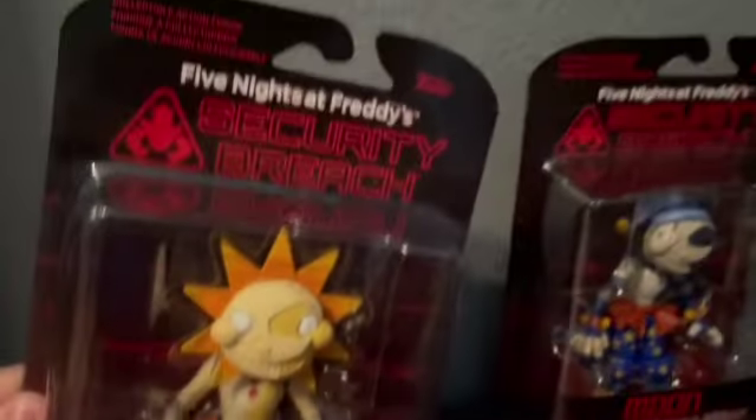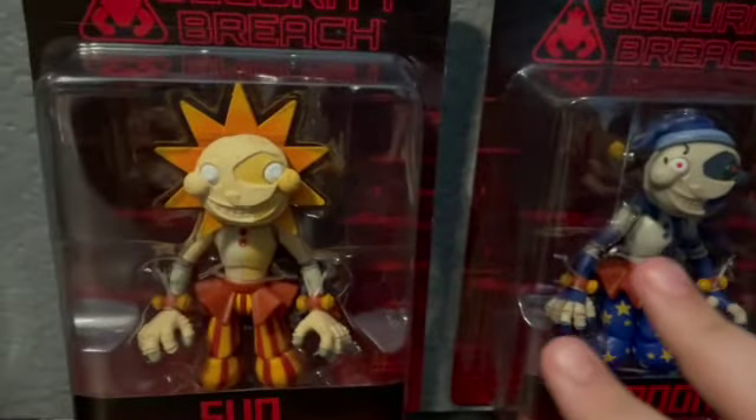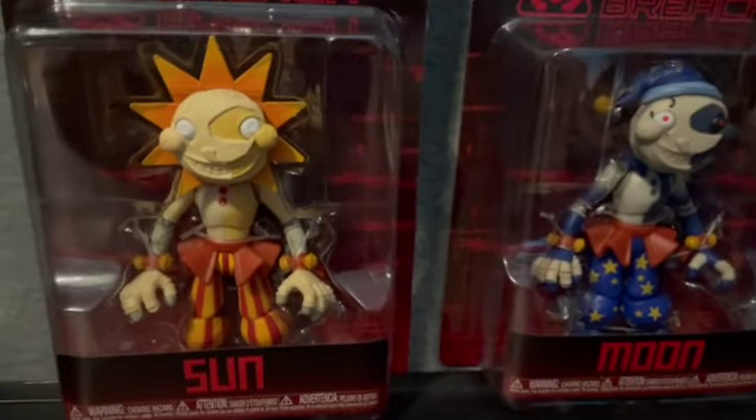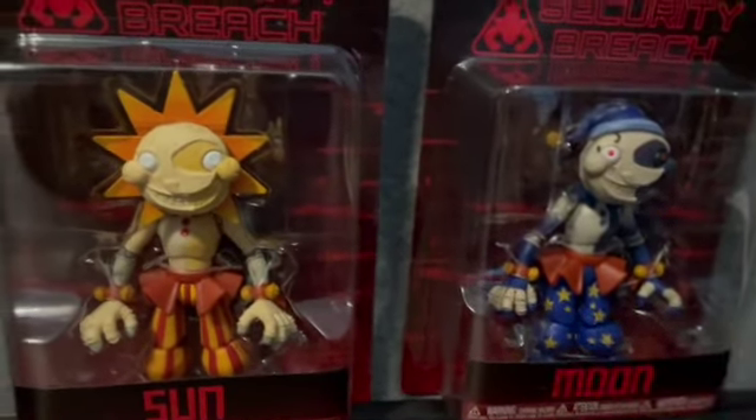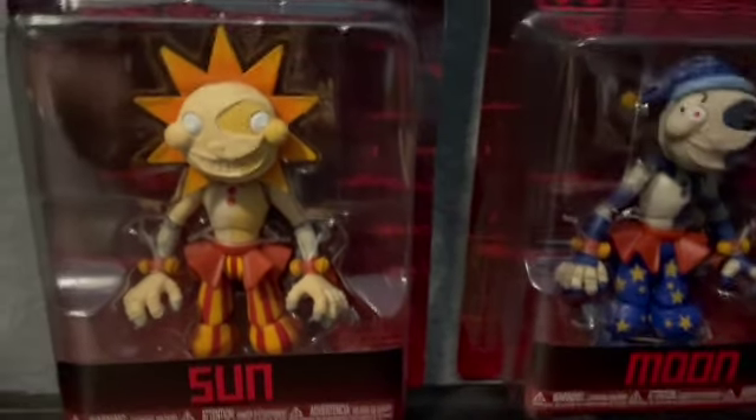Hello everyone, it's me HippoCool85. Today I got these new action figures — the Sun and Moon action figures from FNAF Security Breach. They just came out. I'm going to review them in the box but we're of course opening them up. No one ever opens them up, so I'm going to do that today on this channel. It marks history.